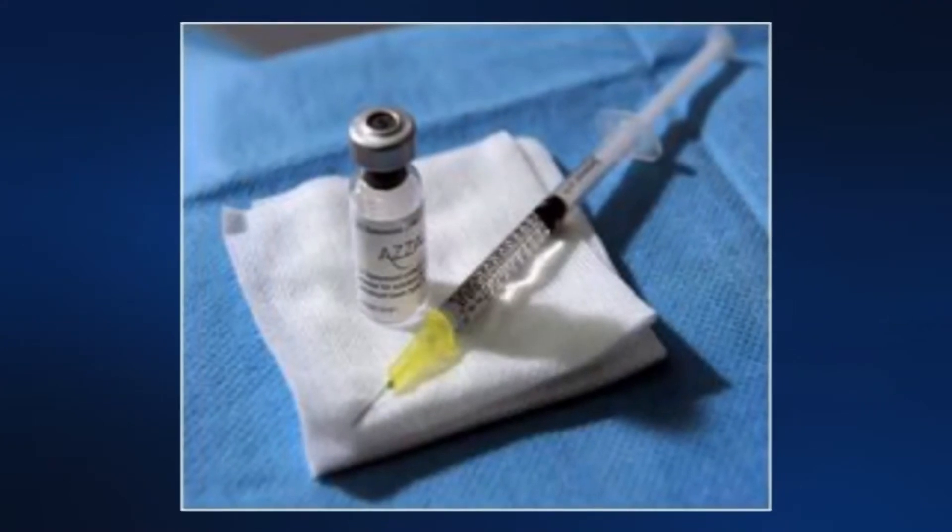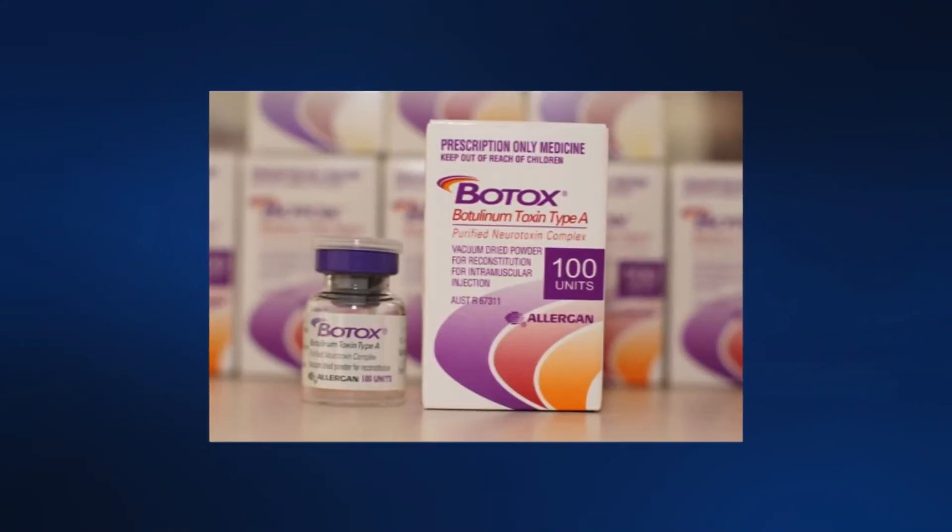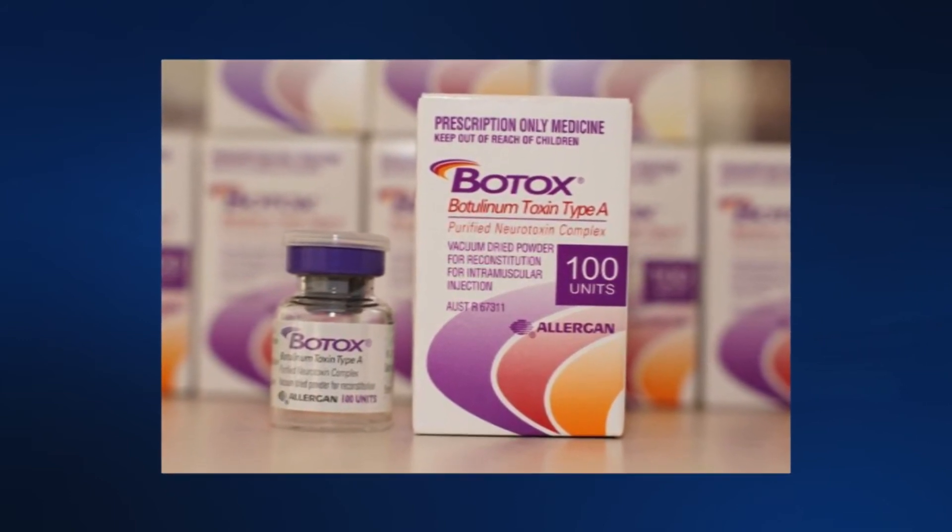Often used as a means to reduce frown lines, Botox is helping people relax their stomachs. For Lee Memorial Health System, I'm Amy Osher.